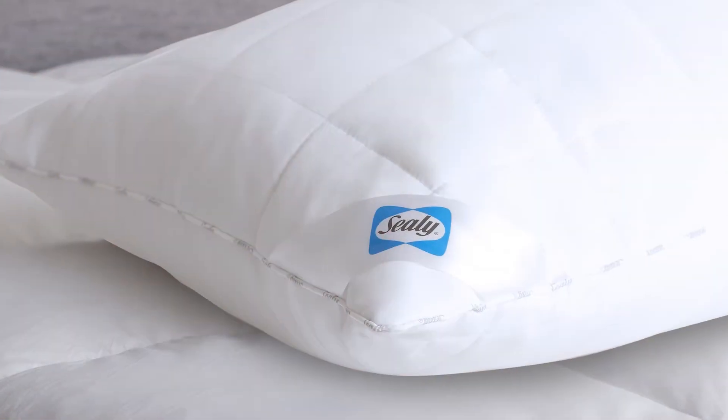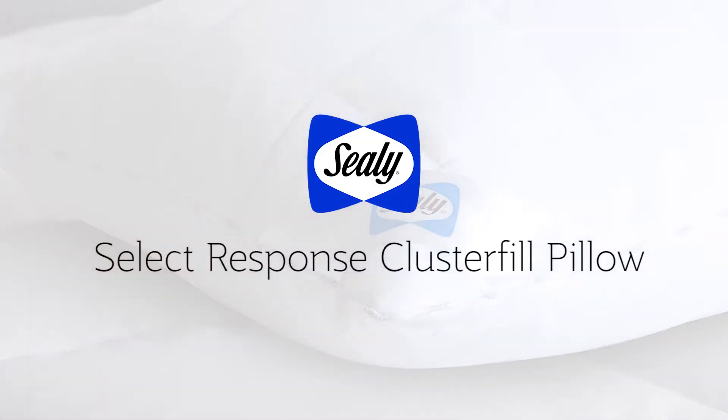So when you want a pillow that's soft and silky, and can even respond to your temperature to keep you comfortable in every season, you want the Sealy Response Plus to Fill Pillow.